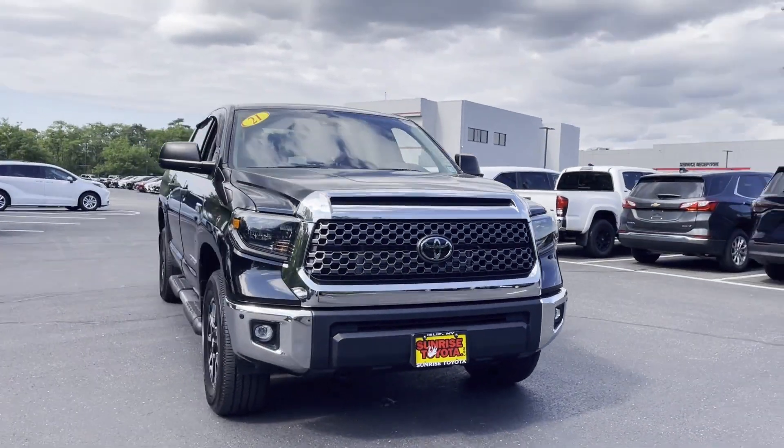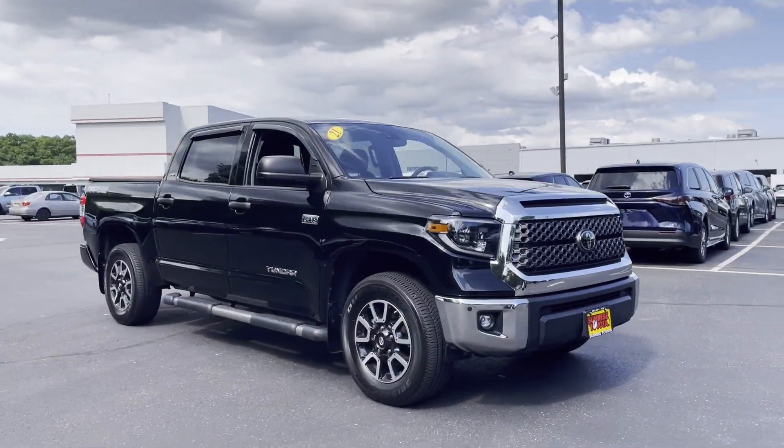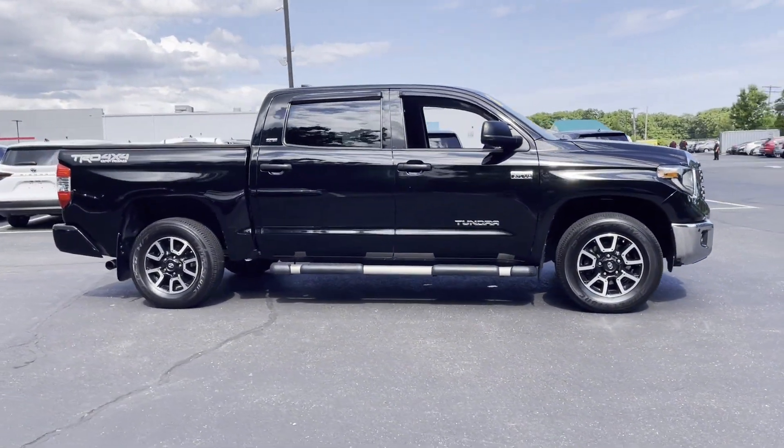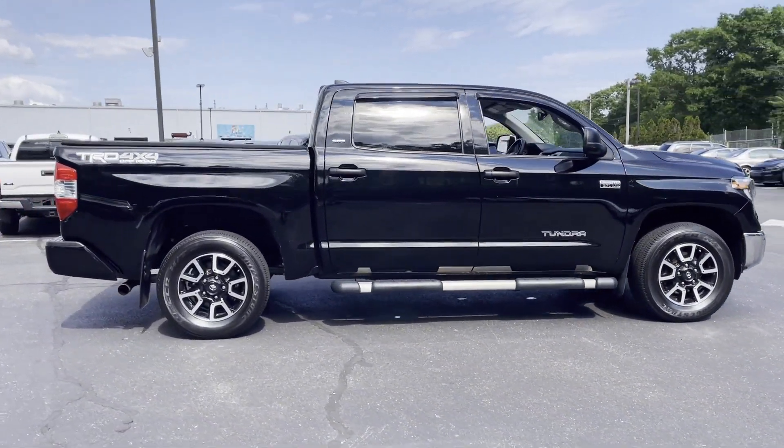2021 Toyota Tundra with less than 72,000 miles on the odometer. This pickup truck offers two full rows of seating for premium comfort.